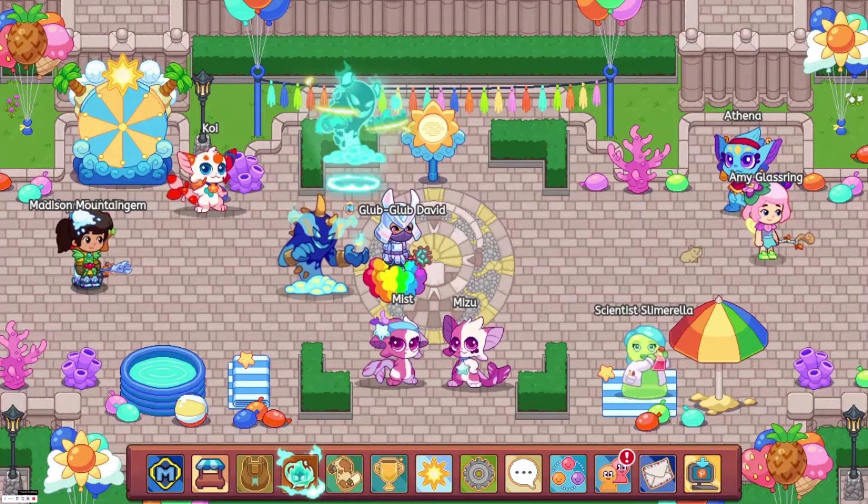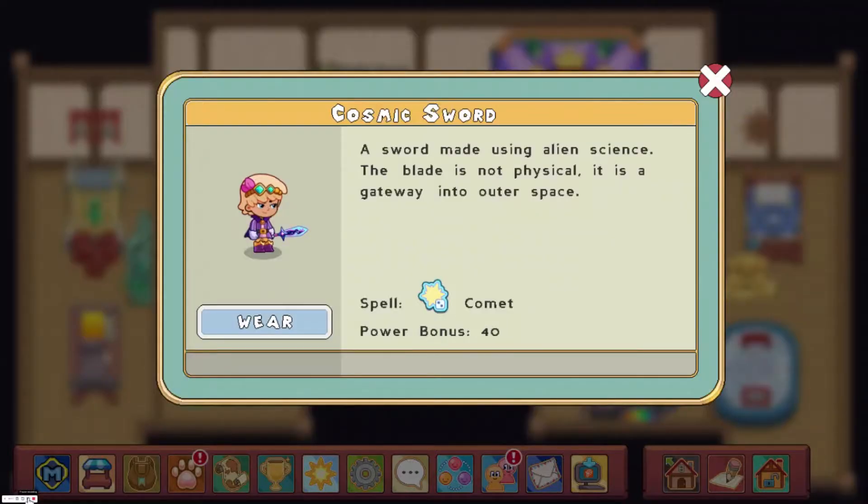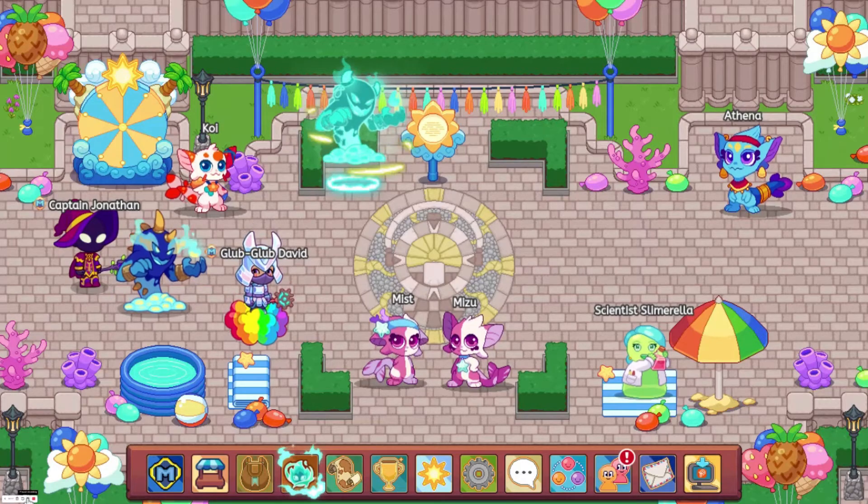At number 4, we have the Cosmic Sword with a power bonus of 342. You could get this from the 3rd Arena Season, which I think was called the Into the Cosmos Arena Season, and you did not need membership to wear it.